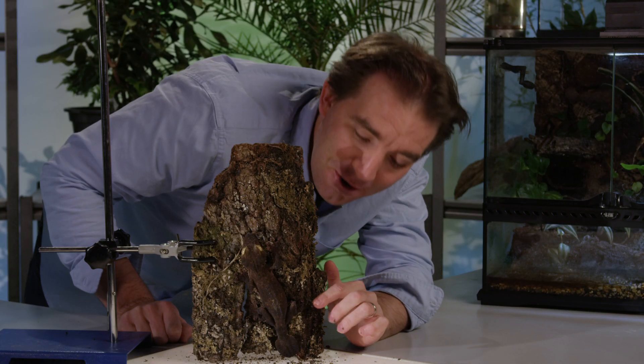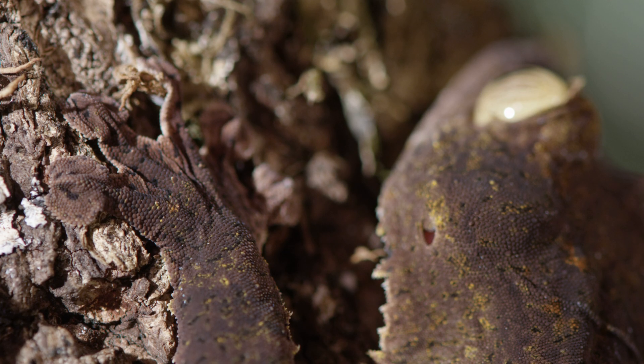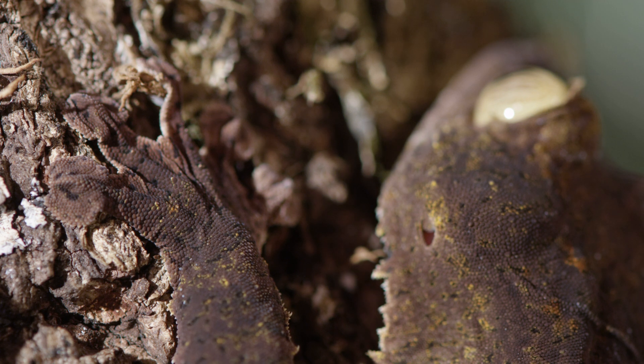Even his little toes — when you look at his little toes here, they have little pads at the end, but again they just match the little crinkles and all the details in the bark.